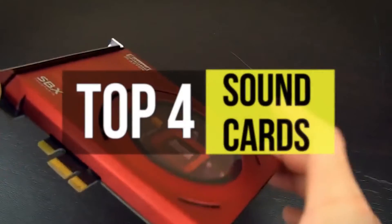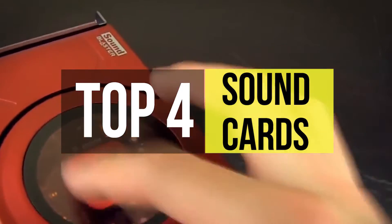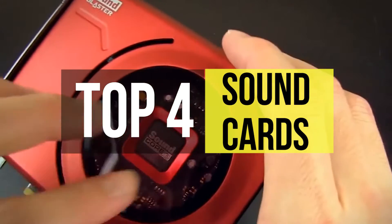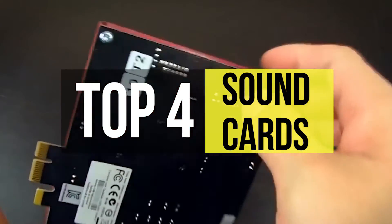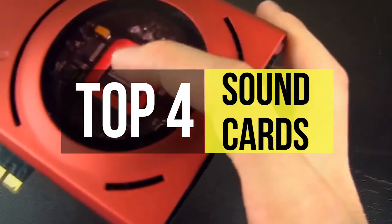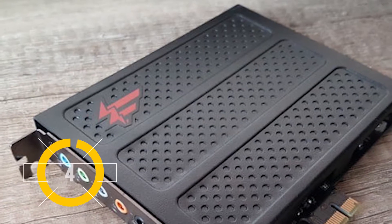A sound card is an internal expansion card that provides input and output of audio signals. Here are the best ones. To get the full list of the best sound cards, head over to the video description below.